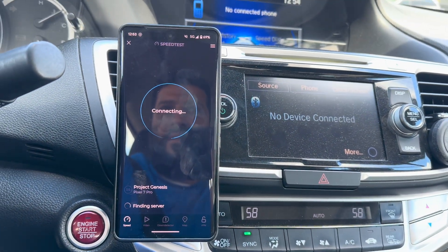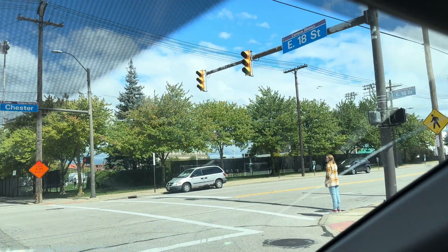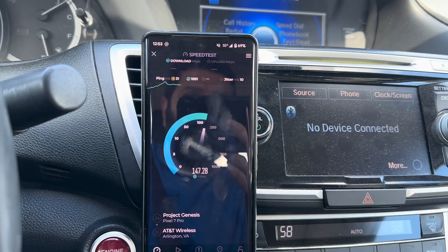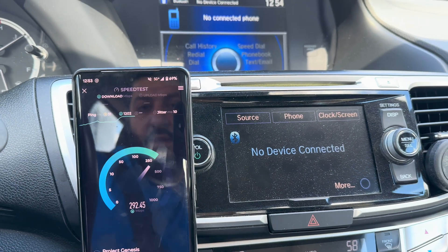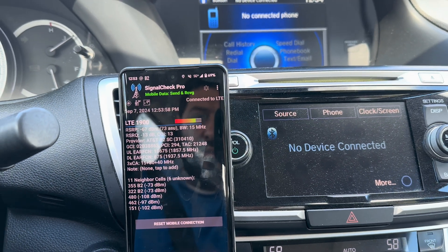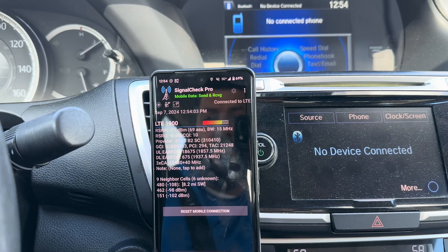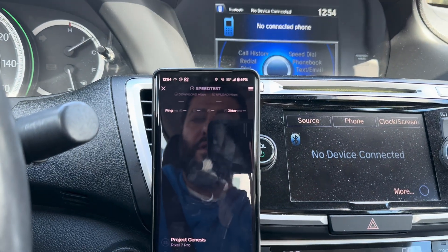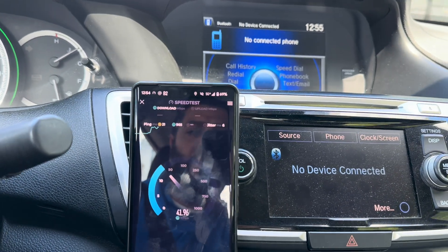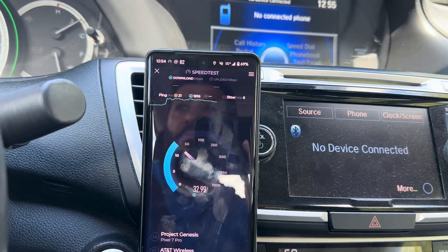There's the soccer stadium right there. Come on — I don't think so, I think we're connected to the C-band. Checking Signal Check Pro — yeah, C-band and DoD. Nope, not connecting to the node. 275 down, 40 up. We're clinging on to that macro cell for sure. This phone definitely has millimeter wave enabled.